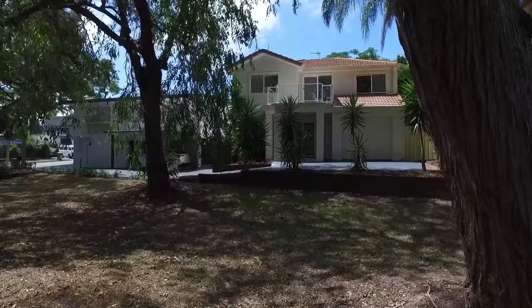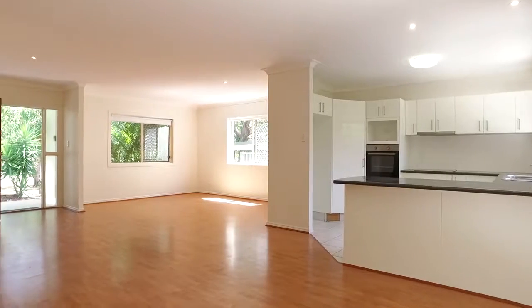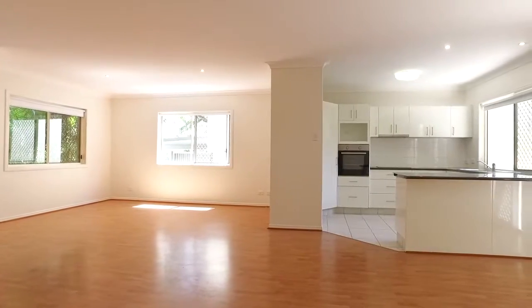Modern freestanding duplex, set back from the road in a quiet pocket of Southport overlooking the park. Built in 2004, the home is double storey and features an open plan living and kitchen area with a toilet, bathroom and laundry located downstairs.